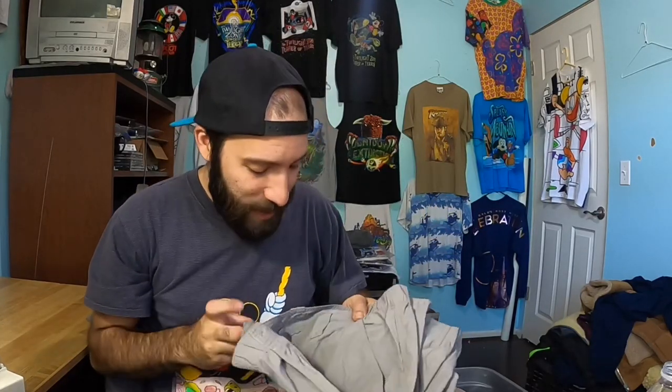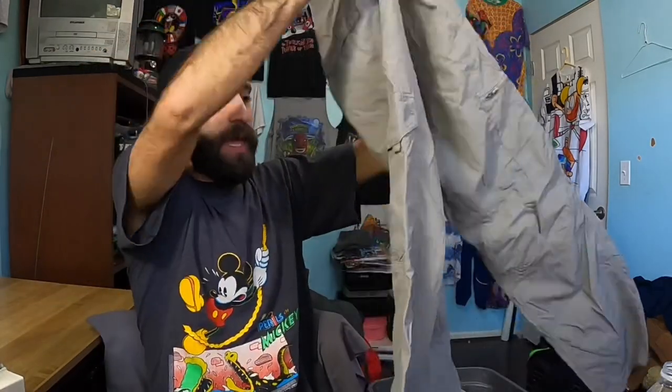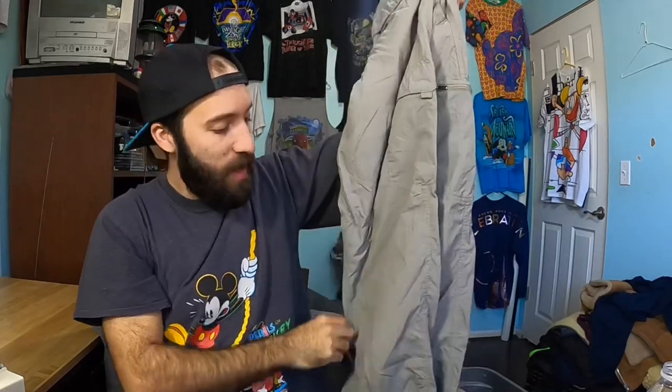I'm going to go over these next couple of brands really quick because it's all pants. If you guys don't know pants, this will hopefully help you. I got some Columbia Omni-Shade pants — just some lightweight cargo pants. These are easily $30 in my store.